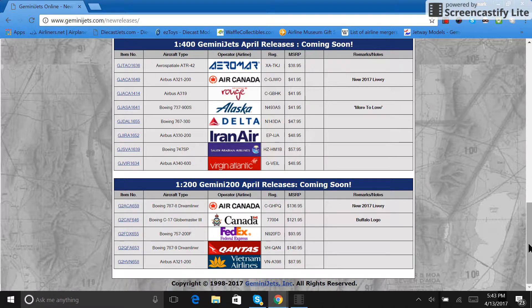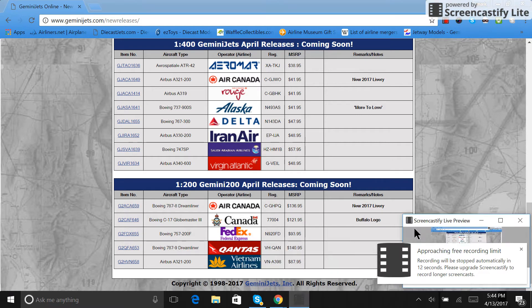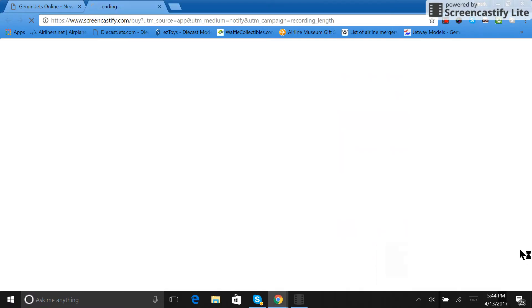Let me know what aircraft you're planning to get and what you think of these releases — good, bad, indifferent, love them, hate them, want to burn them in a trash can. To repeat: I am getting the Rouge A319 to round out the Rouge fleet and help my Toronto Pearson airport, and also the Alaska More to Love. I've been waiting for that to be a model since I first saw a picture of the aircraft. I do still plan on getting a Hawaiian A330 as well. Thank you guys so much — please visit and subscribe to my guests, and like, comment, and subscribe on this video. See y'all!